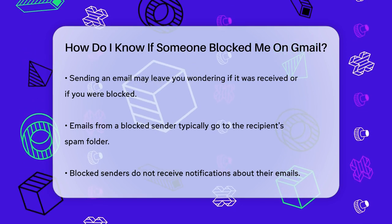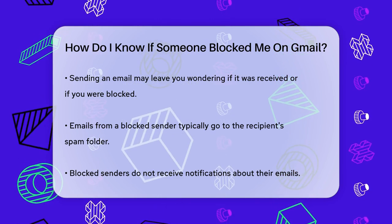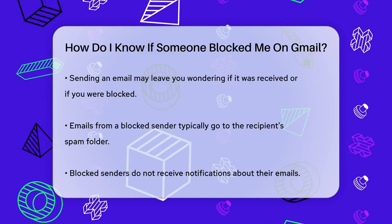First, if someone blocks you on Gmail, your emails will likely end up in their spam folder, and they won't receive any notifications about your messages.